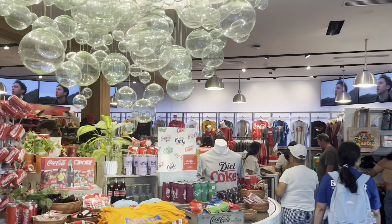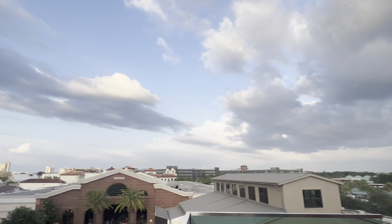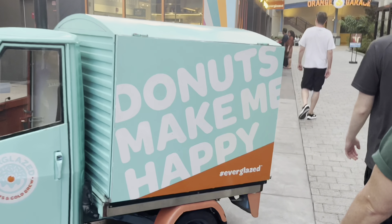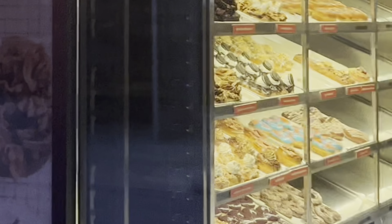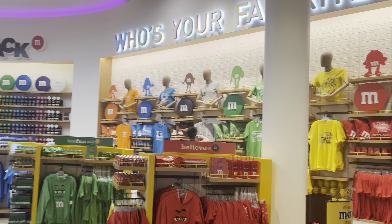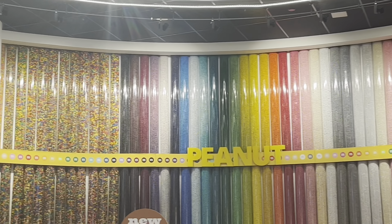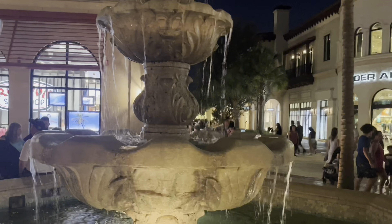It's a super cute area with lots of nice stores. The Coke store was cool — they had a nice rooftop view. We enjoyed a few sweet treats: we got some cookies which honestly were not good, but the donuts were really good — highly recommend. We went to the M&M store which had some cute merch. By the time we were done shopping it was getting dark and the whole area was lit up beautifully. I loved the lights on the palm trees.